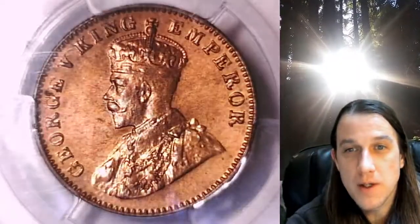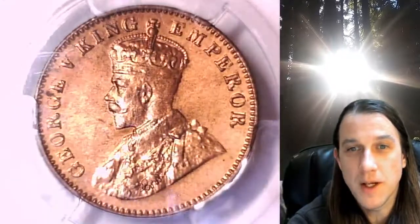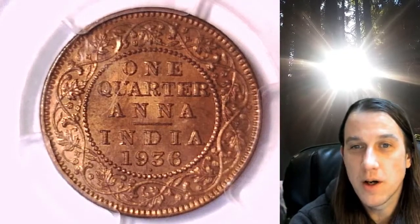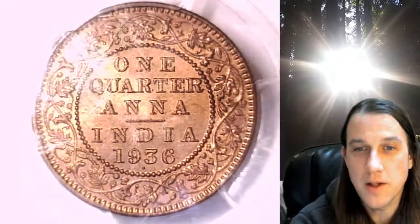This coin is going to go up for sale on my eBay store. You can find a link in the description below the video — it'll take you to this exact world coin on eBay. Once there, you can also find over 4,000 PCGS graded coins for sale. We currently have more PCGS graded coins listed for sale on eBay than any other seller.